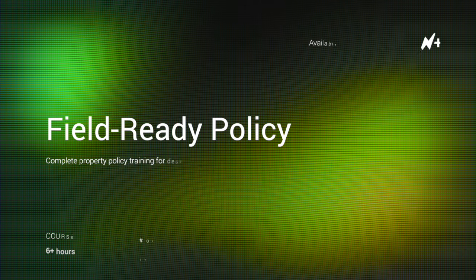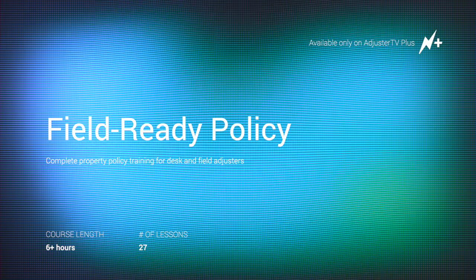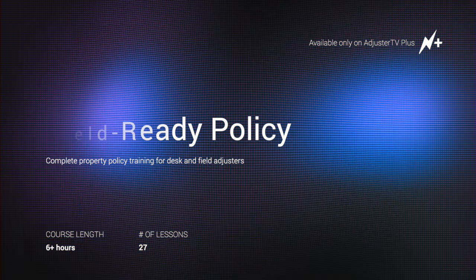Insurance policy language can be sticky and confusing. What does ACV really mean? How do you even explain what a deductible is to an insured? Well, you asked and we listened. Welcome to Field Ready Policy, your comprehensive property adjuster policy training. This is the only training of its kind where you will learn everything you need to know about property policies to be effective as a desk and field adjuster, and nothing you don't.